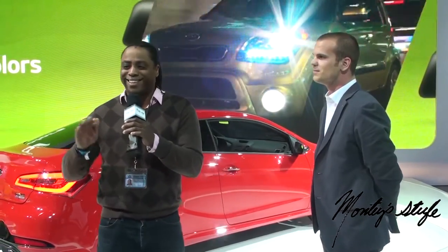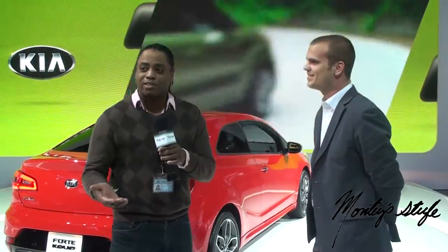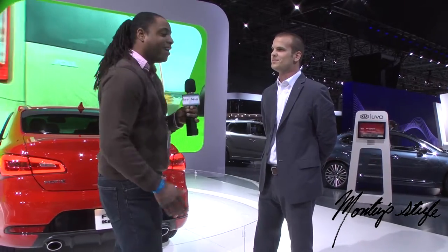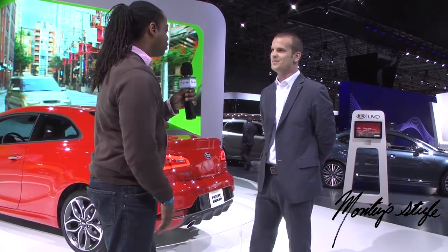Welcome back to Motorhead with Montes. We are here at the Kia display with Mike, and Mike is going to discuss with us the brand new 2014 Forte. It has a brand new facelift and some modifications to its body style. So Mike, tell me something new about the Forte.